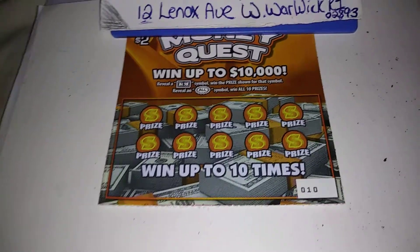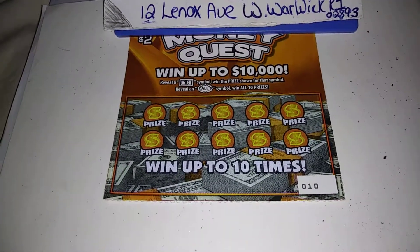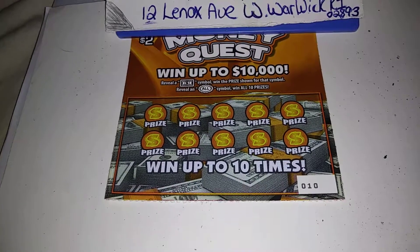How you guys doing? Alright, I got a $2 Money Quest ticket. Ticket number 10.